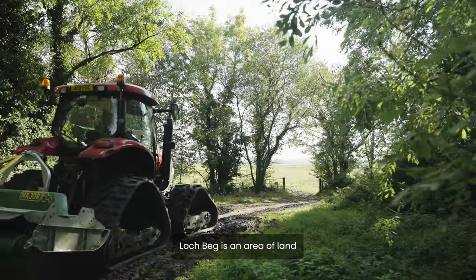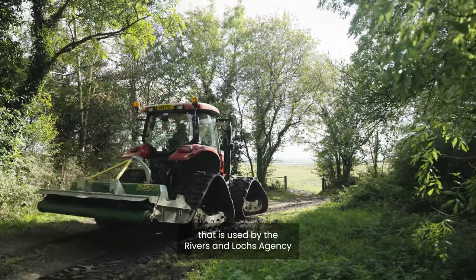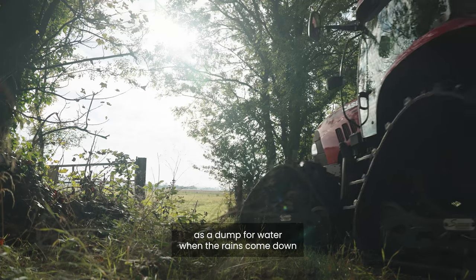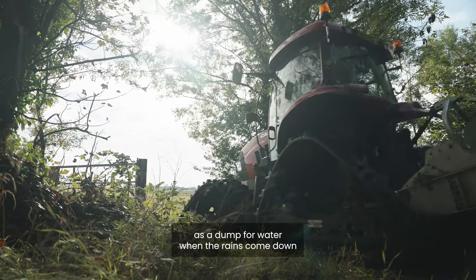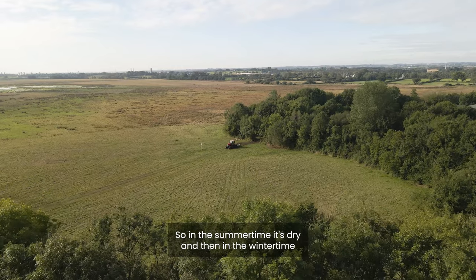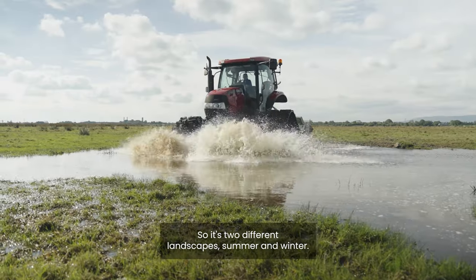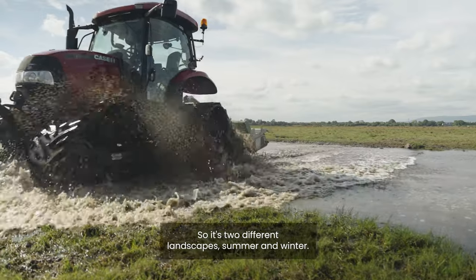Lock Beg is an area of land that is used by the Rivers and Locks Agency as a dump for water when the rains come down and the flood levels start to go up. So in the summertime it's dry and then in the wintertime it could be under a metre of water. So it's two different landscapes, summer and winter.